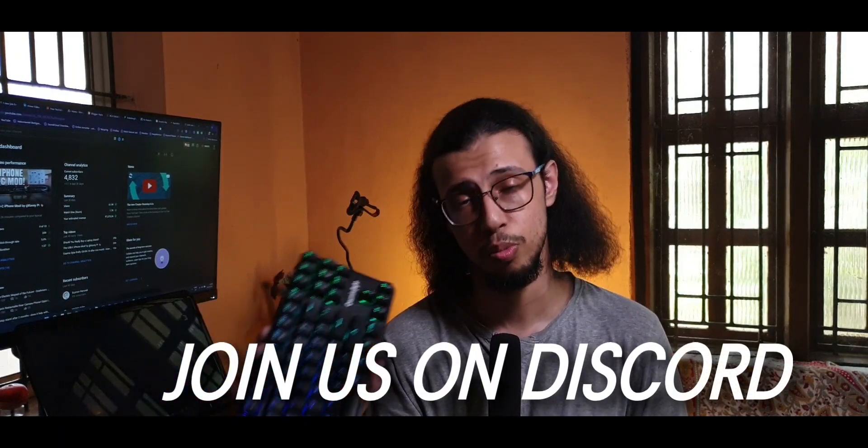If that's something you'd like to see, consider subscribing here on YouTube and also join our Discord for more discussions like this.